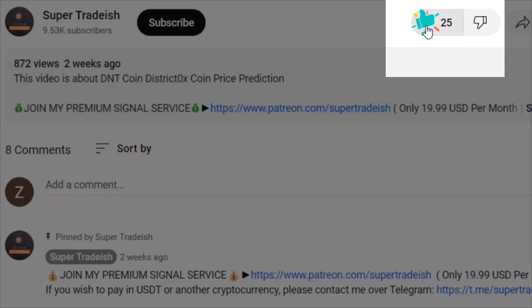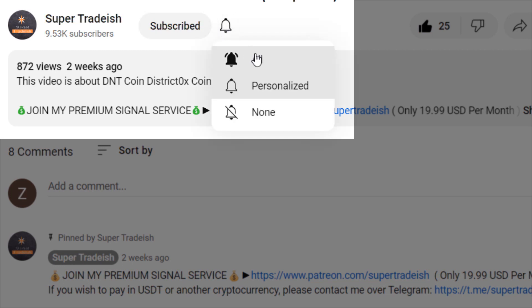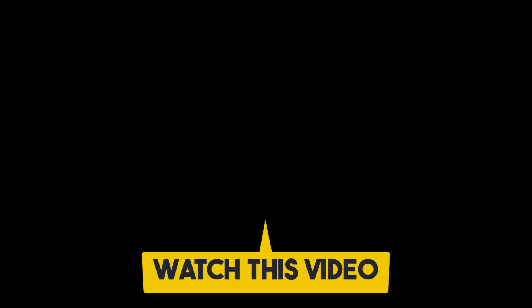I hope that content was useful to you. If you liked it, please smash the like button, subscribe to this YouTube channel, hit the bell notification, and select 'All.' If you want to make even more money, you can watch the next video by clicking on it.